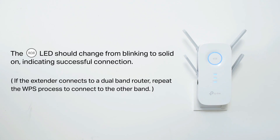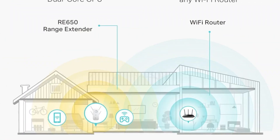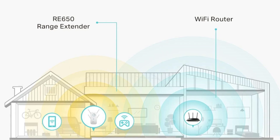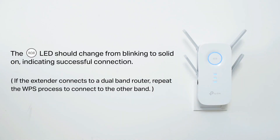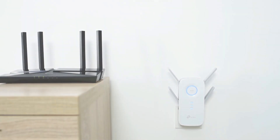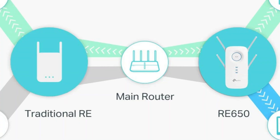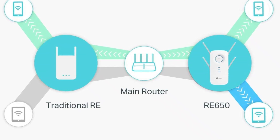The installation of the RE650 is facilitated by an intelligent signal light that guides the optimal placement of the extender to achieve the best possible Wi-Fi coverage. Additionally, the device is equipped with a gigabit Ethernet port, enabling high-speed wired connections for bandwidth-intensive devices without relying on wireless transmission.